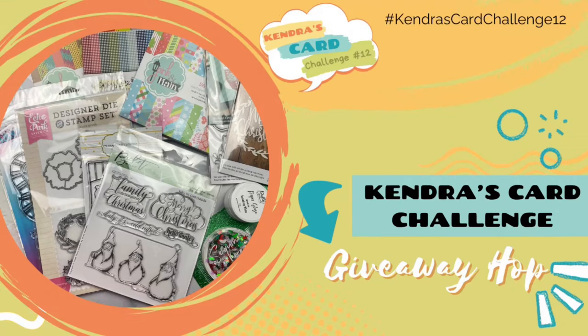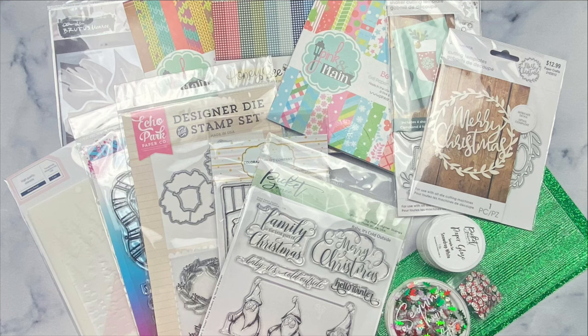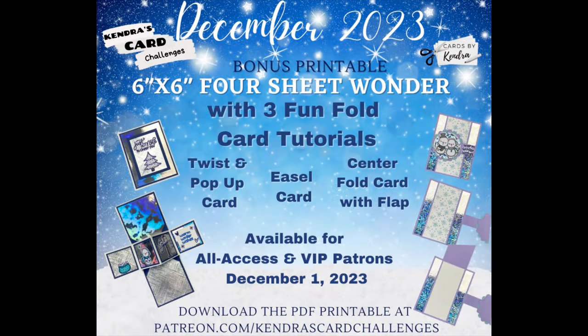Hello and welcome to my channel. This is Kendra, and today I'm kicking off the Kendra's Card Challenge number 12 December Super Sponsor Giveaway video hop. My team members are sharing cards created using the Challenge 12 sketches using products from a few of our prize super sponsors. There will be two giveaway prizes for this video hop: a bag of crafty goodies valued at over $150, or a digital download — a four-sheet wonder file with three fun fold card tutorials. Stick around to find out what to do to enter to win.